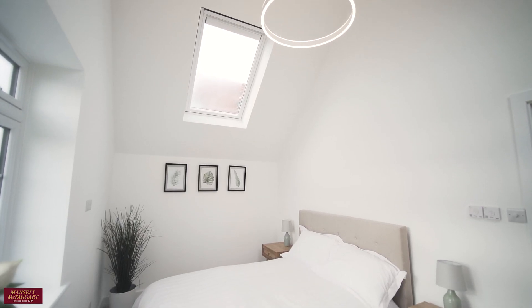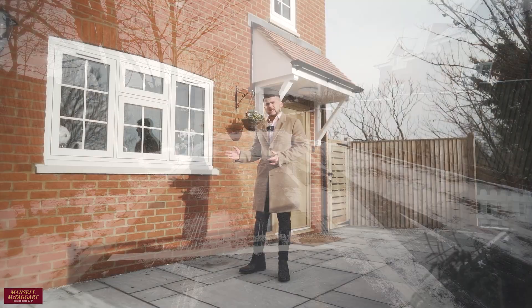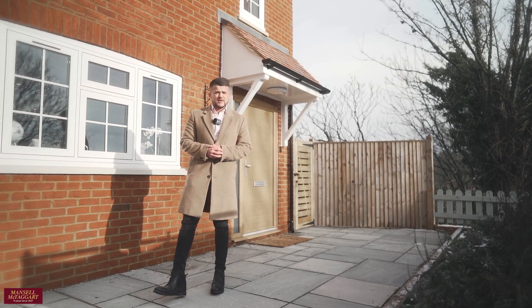I hope you enjoyed the tour of our Browns Farm development. It's worth noting all properties come with one allocated parking space and a 10-year building warranty, and there is just so much more to see. So if you'd like to come and have a look, give Mansell McTaggart Brighton a call. We look forward to hearing from you and we'll see you very, very soon.